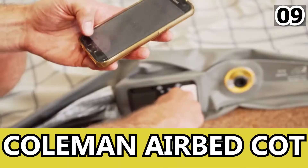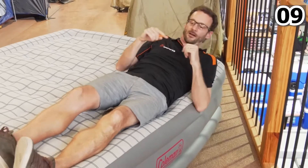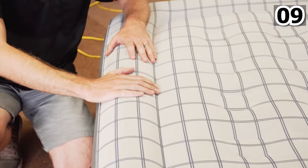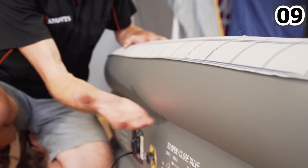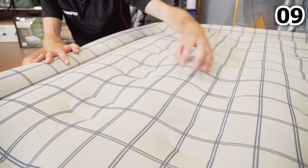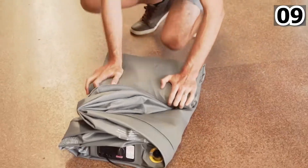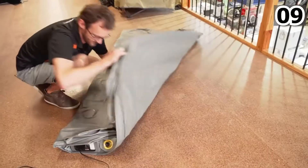Number 9: Coleman Airbed Cot. There's no need for you to sleep on the ground while camping. This amazing technology has a design and layout that makes you feel at home. The airbed cot comes with side tables and a battery pump. It gives you the best sleeping space, and the side tables can hold your food and drinks too. When you're done resting, the battery pump helps to deflate it so you can keep it in the bag again.